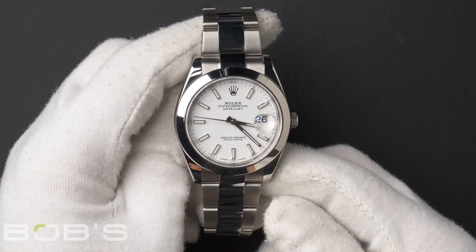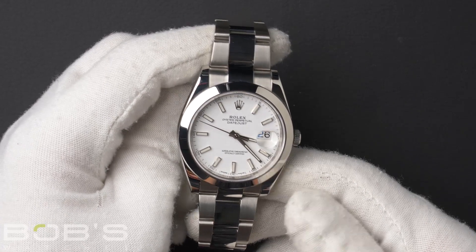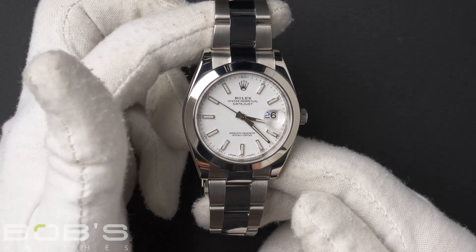As with all watches we sell, this watch comes with a 3-day satisfaction guarantee and a 1-year warranty.